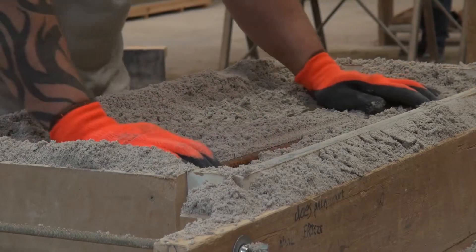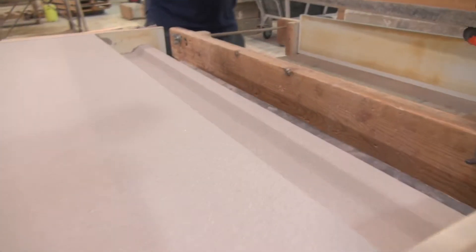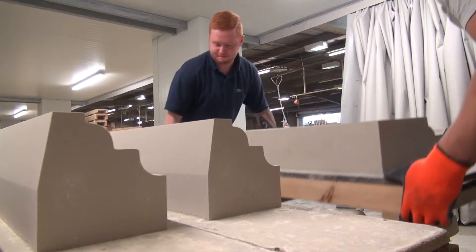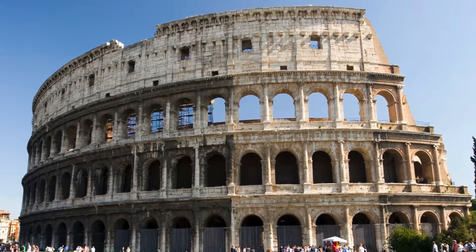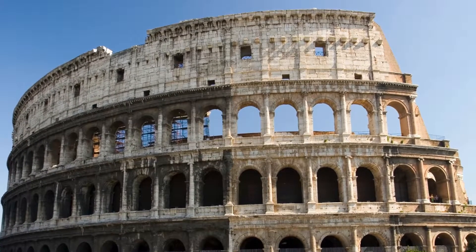But although our process represents the best and most modern the industry has to offer, the concept of cast stone goes back many centuries. The very first use of a type of cast stone process, albeit a very crude one by today's standards, was by the Romans.